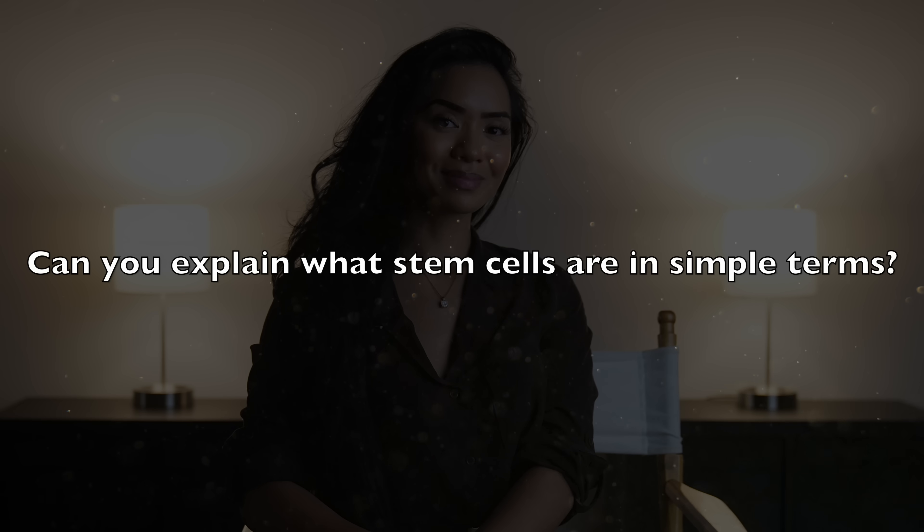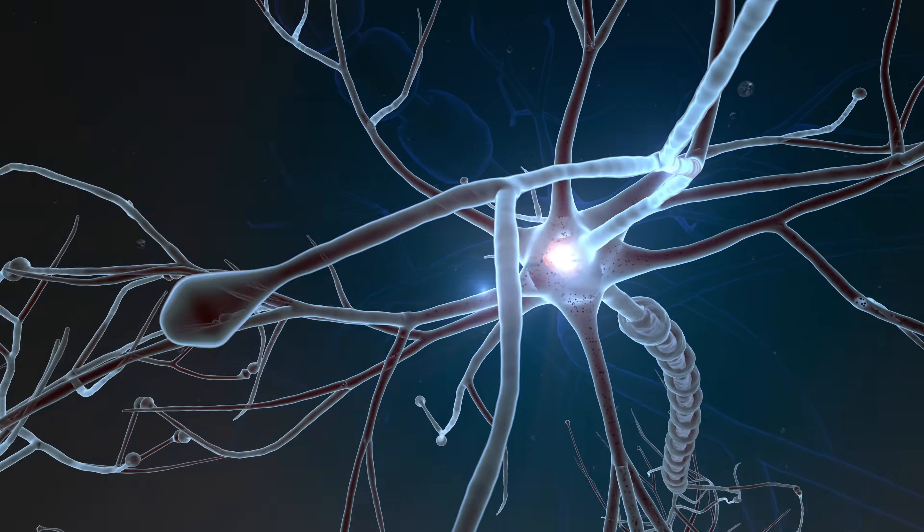Can you explain what stem cells are in simple terms? Stem cells are a fascinating part of our biology. Essentially, they are the body's raw materials — the cells from which all other cells with specialized functions are created. Think of them as blank slates with the ability to transform into many different types of cells, like muscle cells, brain cells, or skin cells.